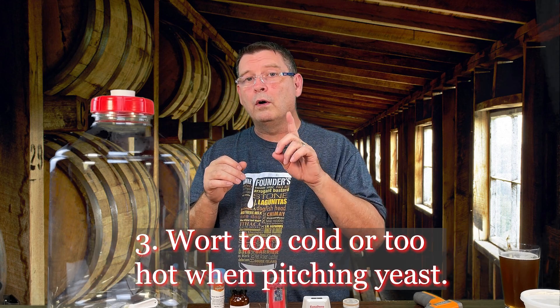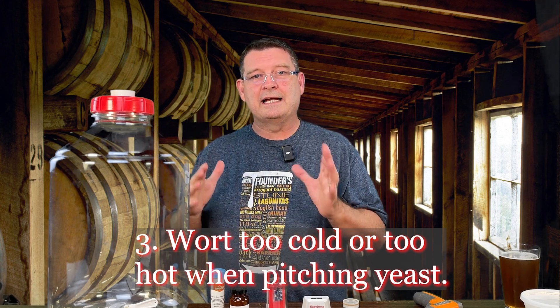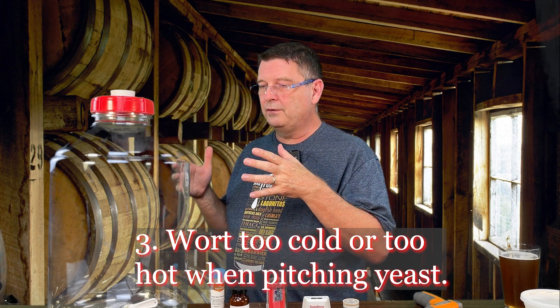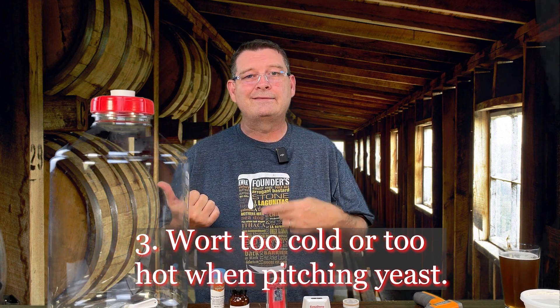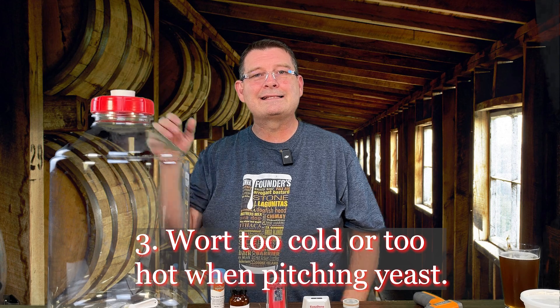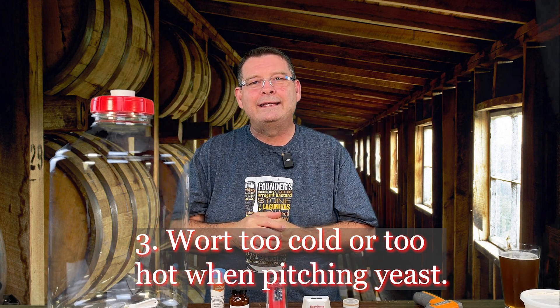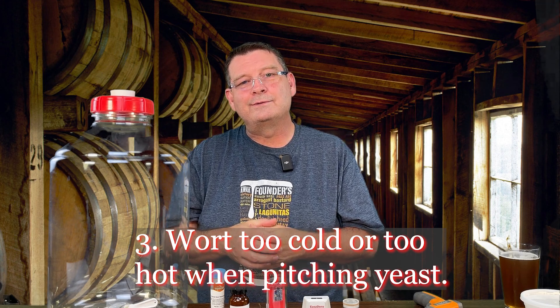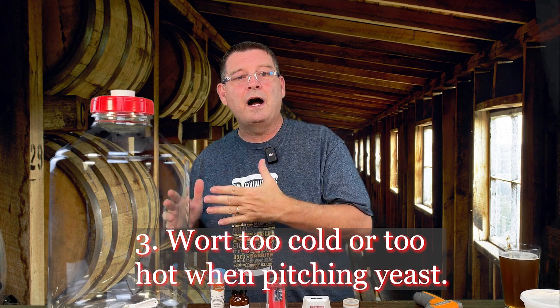Too cold or too hot of wort when you pitch the yeast — yes, that can actually be an issue. You get your wort, it's sitting, you think it's 70°F, it's at a hundred degrees Fahrenheit, and you're dropping that yeast in there and it's just like, we're dying. Don't do that. You're going to kill the poor little guys. Don't pitch the yeast when it's too hot.